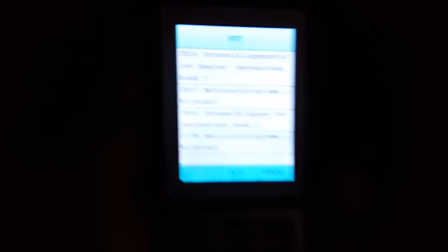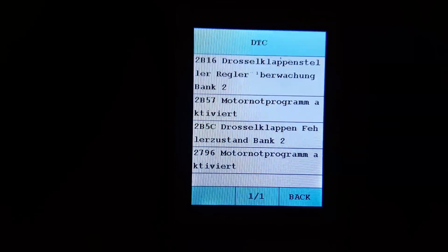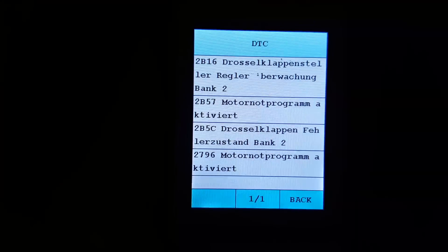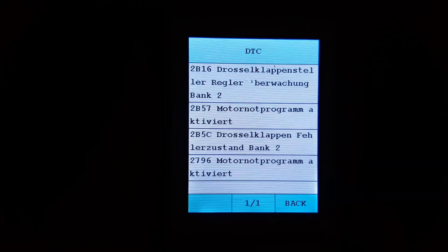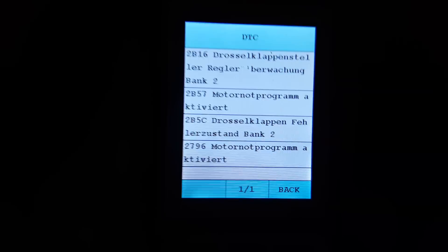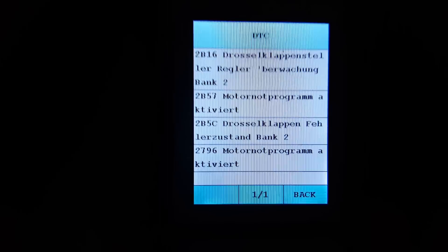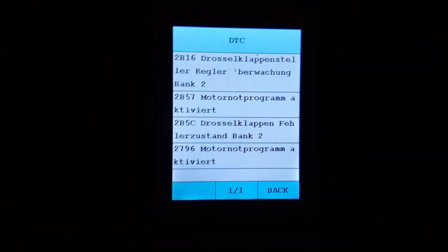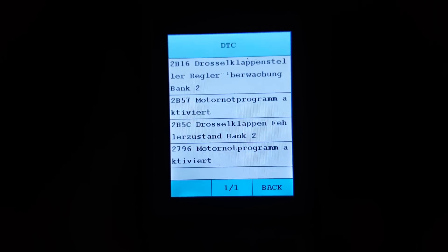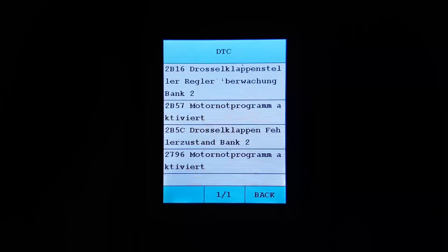Going to the codes on my BMW code reader — you can see where it says 'all bank 2' right there, even though it's in German. It's telling me the throttle actuator on bank 2 has gone bad. Not a big deal, I have the gears. I didn't fix it before because I wanted to read up on it — I didn't think it would come back this fast, but it did and it's time to fix it.